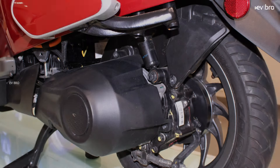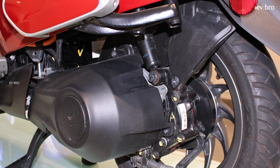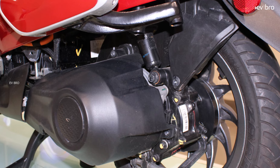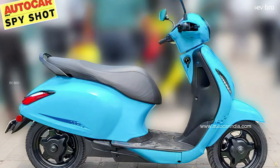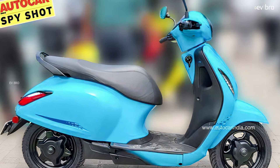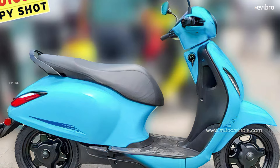Coming to the motor, Bajaj is still using the PMSM motor. Earlier, there were speculations that a BLDC motor would be used in the Chetak — even the Chetak was spotted testing with a THUB motor. So Bajaj is not compromising on performance, but there is a possibility they offer a less powerful motor unlike the 3.8 kW motor in the current Chetak.